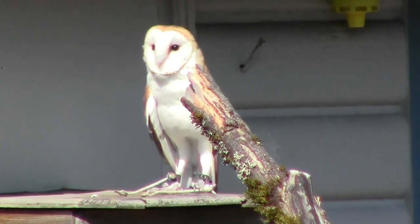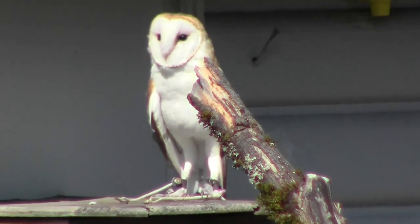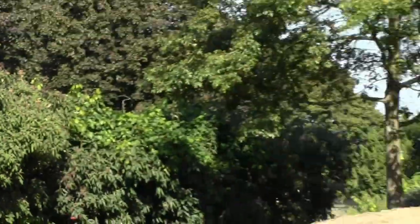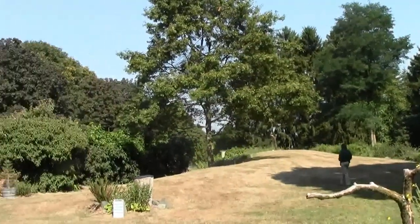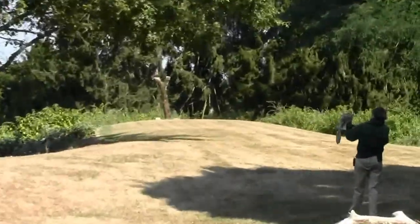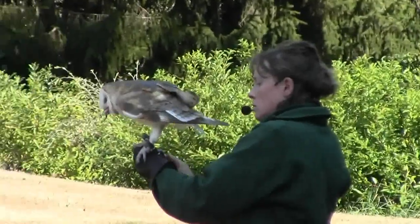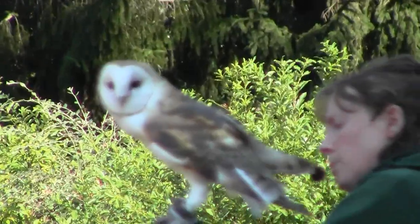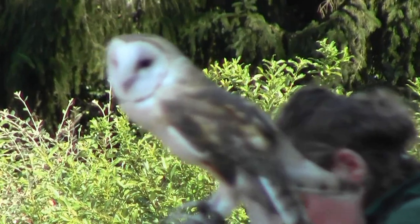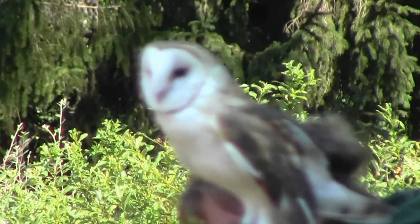I mentioned earlier that the more nocturnal the owl was, the more it relied on its hearing to do its hunting. Well, barn owls are a very nocturnal owl. And you see this big, white, flat, round face on him — that's called a facial disc, and that's part of the incredible hearing of the owl. That facial disc is made up of hundreds of tiny little feathers that filter sound back to the large ear openings on the side of the head. Barn owls, being nocturnal, rely on their hearing to do a lot of their hunting, so they have this very large developed facial disc.